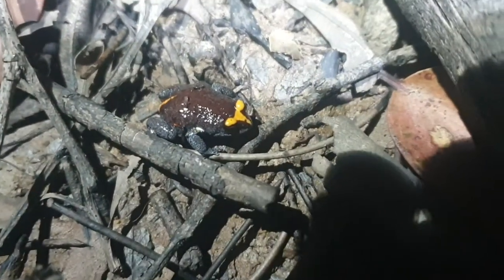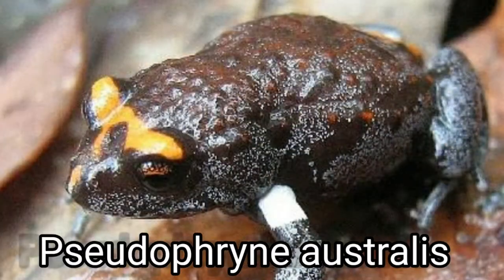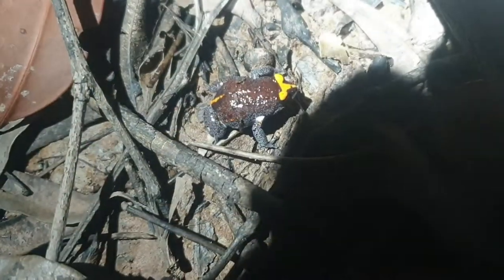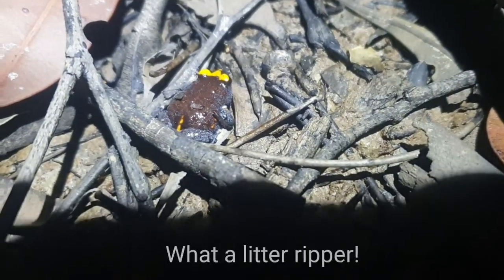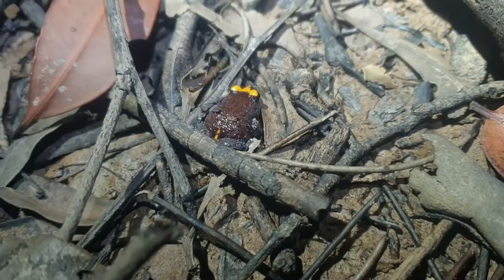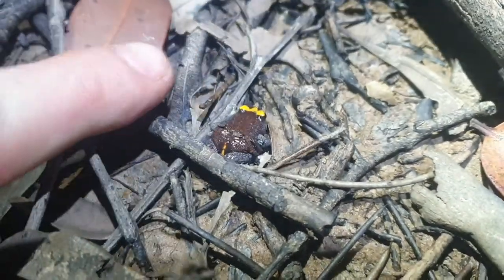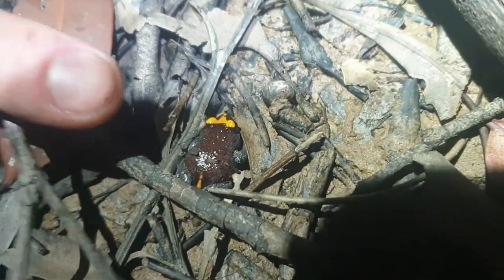So here we have a Red Crown Toadlet — Pseudophryne australis. As you can see, it's got its nice little red crown. In these populations on the central coast it's more of an orange. They'll have it on the top of the head and also down towards the vent. It's a threatened species but relatively common in the right type of habitat, and you can hear a few calling in the background. They often form these little colonies and all sort of live together. You can see it's just that size — a bit bigger than my fingernail.